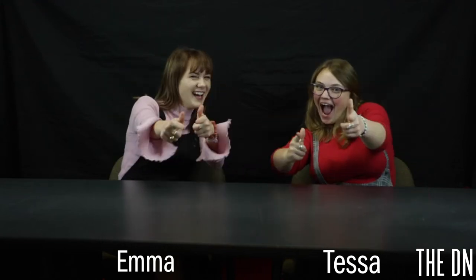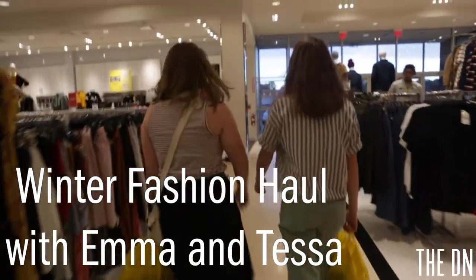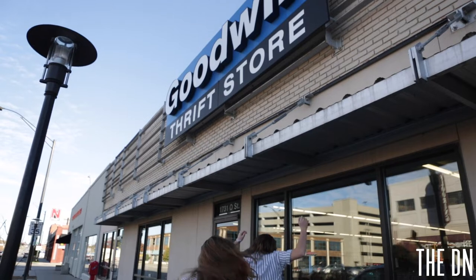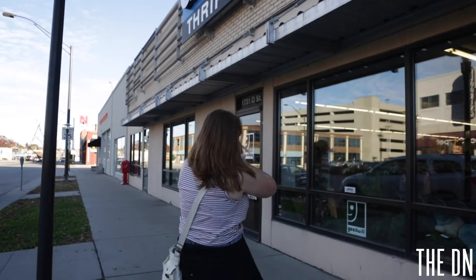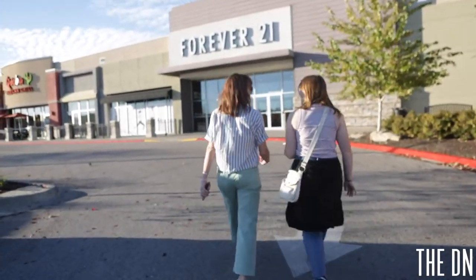I'm Emma Keller, and I'm Tessa Weiser, and we went shopping! My fashion sense is mainly 90s themed — I occasionally throw some 70s clothing pieces in there, but mainly 90s. I've been told I dress like an 80s mom and I like to stay in my comfort zone. So we decided to go shopping and do a winter fashion haul, and our budget was $100 to mimic a broke college student, because we are one.